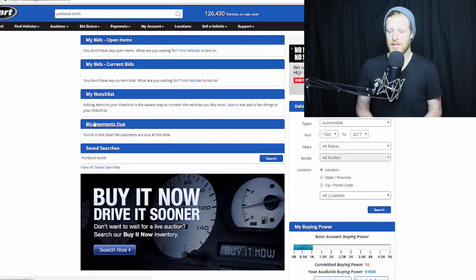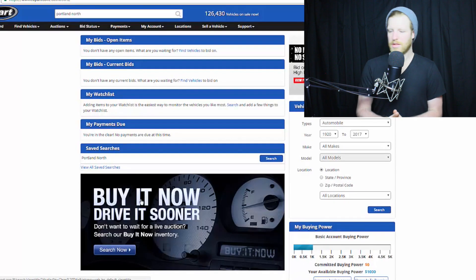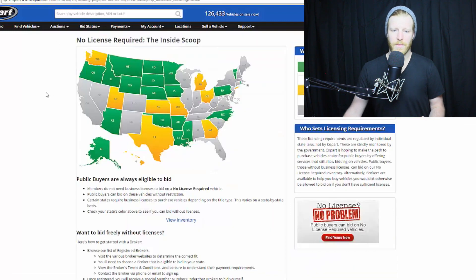So you have your account, you have your deposit, you add some money in there. The next thing you want to do is look at the cars in the state you're in — whether you want to buy at a local yard or a state outside of yours. One thing I look at is the license required states and no license required states. All of the states that are green are no license required. So here in Oregon, I can buy any car at the Oregon Copart yard without any type of dealer license at all.